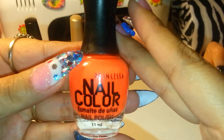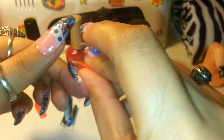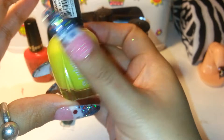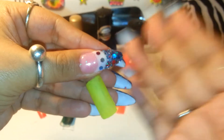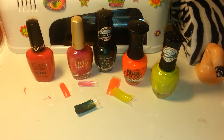Another one I got is this neon color from Princesa — it's a neon orange, also a dollar. This is what it looks like — a beautiful neon orange, two coats. The other one I got is another Clean Color called Lime Tickle — a neon yellow matte color. I swatched it for you guys and it's a beautiful yellow. So that's what I got at Balsan — three polishes, all a dollar each.